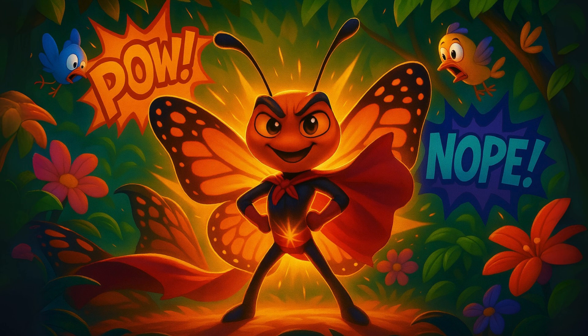Their bold orange and black wings are a warning sign to predators: I'm toxic. This special coloration is called aposematism.